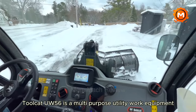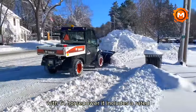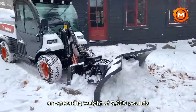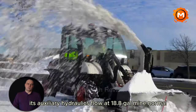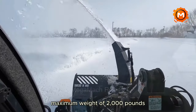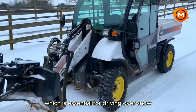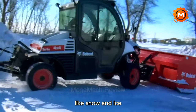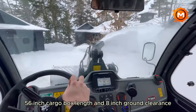For effective snowplowing, the Bobcat Toolcat UW-56 is a multi-purpose utility work equipment. Its Tier 4 diesel engine provides strong performance with 61 horsepower. It includes a rated operational capacity of 1,500 pounds, an operating weight of 5,680 pounds, and can move up to 16.5 miles per hour. Its auxiliary hydraulics flow at 18.8 gal/min normal with a high flow of 27.9 gal/min, and it has a cargo box maximum weight of 2,000 pounds. Superior mobility is ensured by the Toolcat UW-56's all-wheel steering. Its 20-gallon fuel tank, 56-inch cargo box length, and 8-inch ground clearance make it quite effective in removing snow.